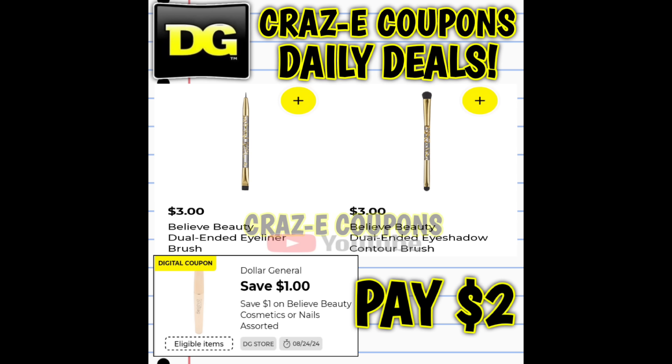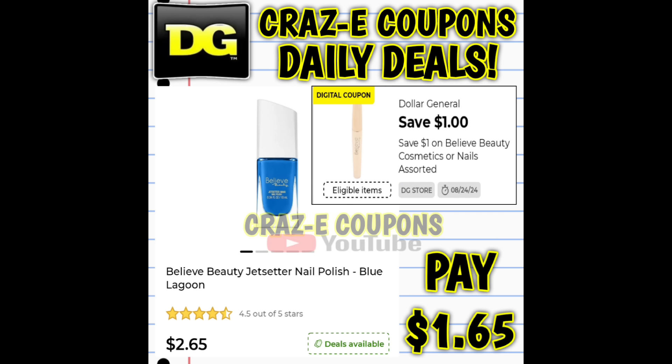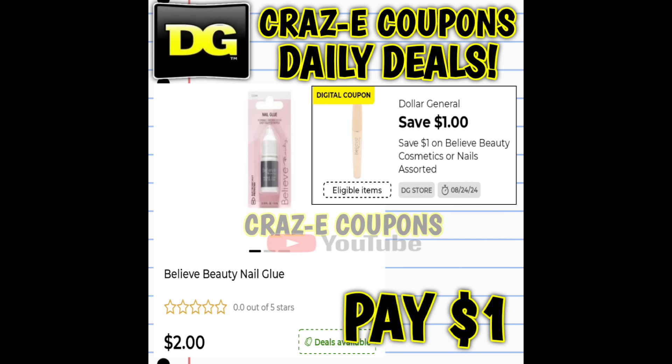Up first, we have a one-off-one digital coupon on Believe Beauty products. If you want to pick up the makeup brushes, those start out at $3, so after the coupon you're going to pay $2. We also have some nail polish priced at $2.65 — after the coupon, you're going to pay $1.65. Or you can pick up the nail glue, priced at $2, so after the coupon you're going to pay just $1.